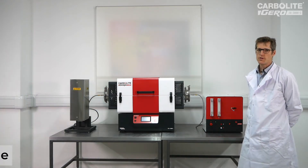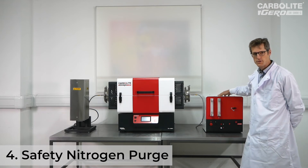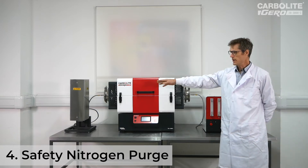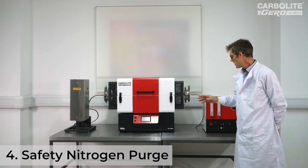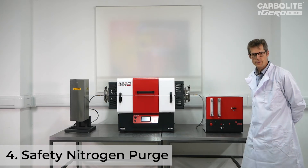Fourthly, the system features a nitrogen safety purge. This is an independent supply of nitrogen controlled by this box, which if it detects that either the furnace temperature has dropped or the burner box temperature has dropped, the hydrogen will be shut off and the nitrogen will be purged through from the safety system.